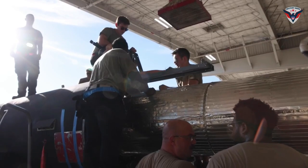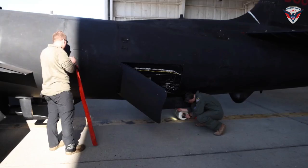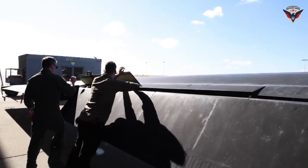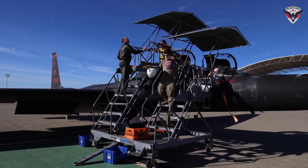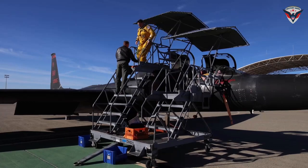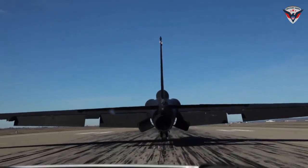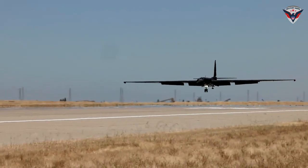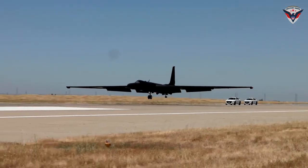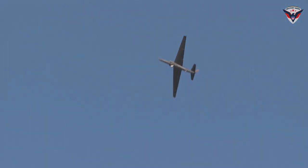The future of the TU-2S Dragon Lady 1078 is bright. With a successful recovery, its unique capabilities, and the U.S. Air Force's commitment to modernization, this aircraft will continue to play a critical role in protecting national security and advancing scientific exploration. Since it was first launched in 1957, the U-2 has been an icon of technological innovation and excellence. It has played a pivotal role in many important historical events, including the Cuban Missile Crisis, the Vietnam War, and the Cold War. Its ability to fly at extreme altitudes and gather invaluable intelligence has earned it a reputation as one of the most effective reconnaissance aircraft in the world.